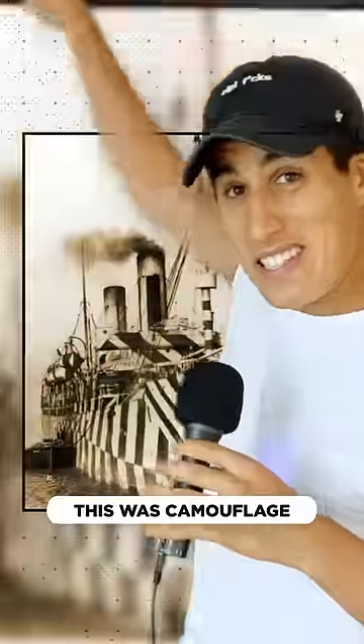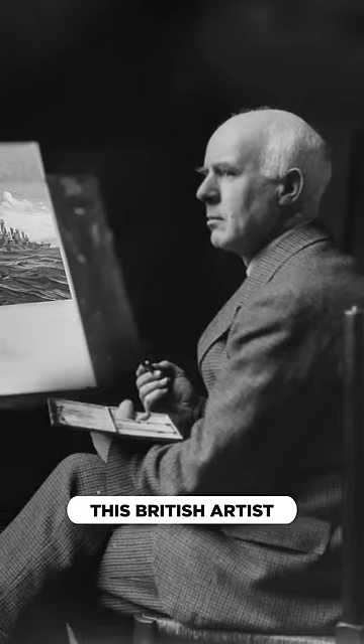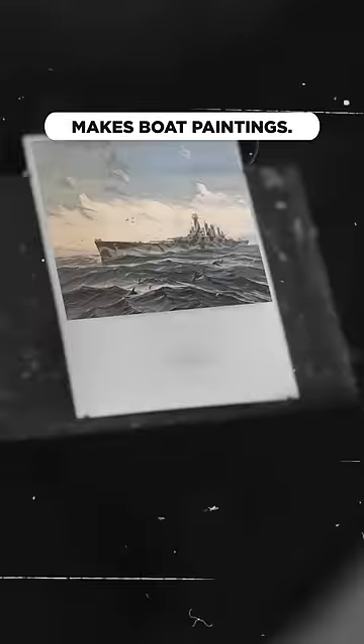In World War I, this was camouflage. Look at all these ships — even Titanic's sister ship was pimped out. Basically, this British artist, Norman Wilkinson, makes boat paintings.